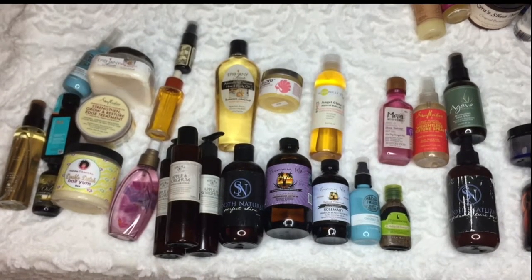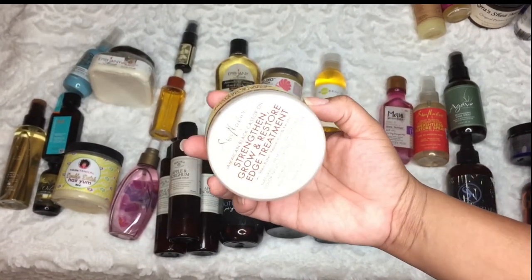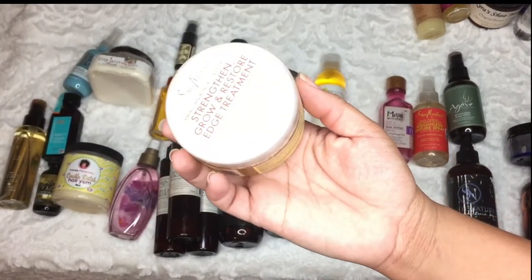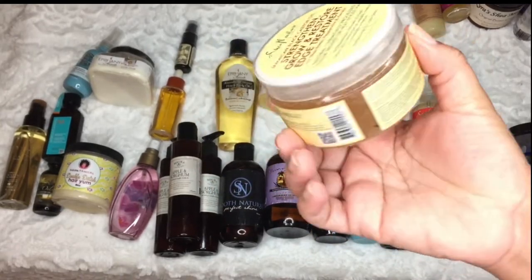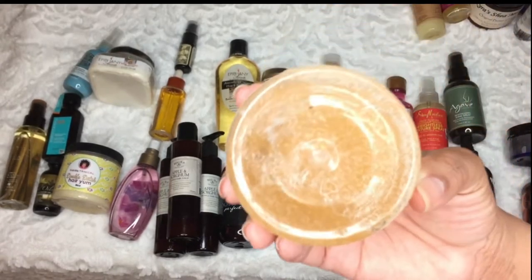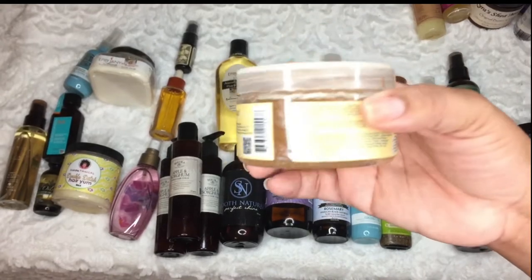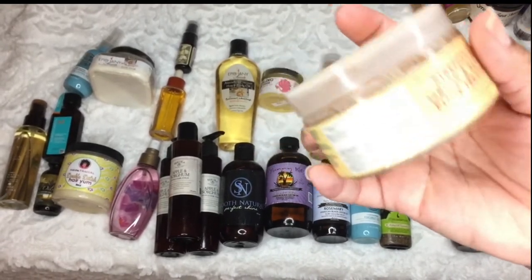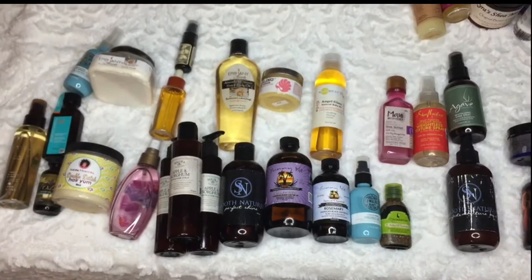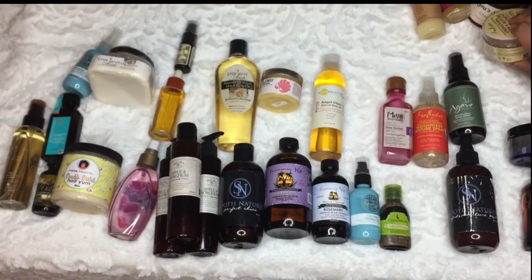Actually, yes — this Jamaican Black Castor Oil Strengthen and Grow is old. I thought it had an expiration date on here, and it did, but it's wiped out. The last time I saw it I think it was only good for seven or nine months. So I'm going to declutter that one.